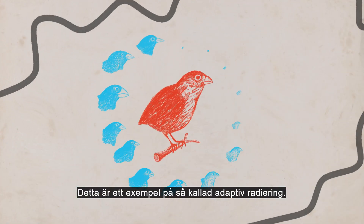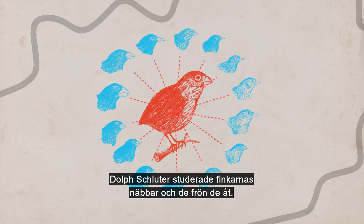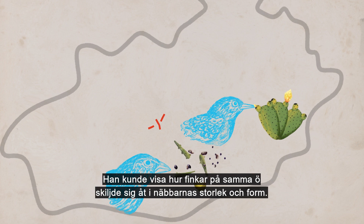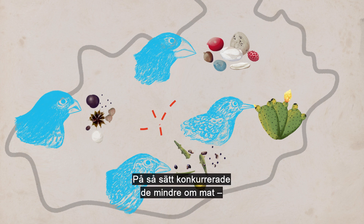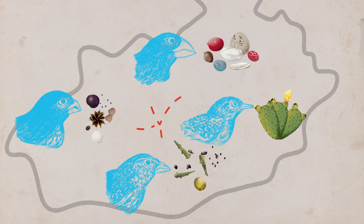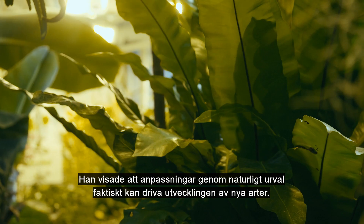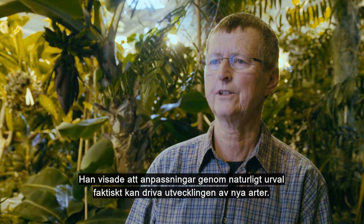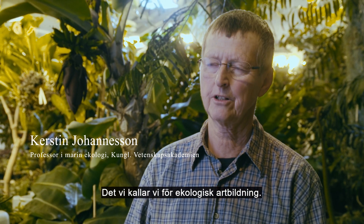This is an example of adaptive radiation. As Dolph Schluter studied the finches' beaks and the seeds they ate, he could show how finches on the same island diverged in beak size and shape, so there was less competition for food, illustrating how selection produces divergence on the same island. He showed that divergence by natural selection can actually drive the evolution of new species.